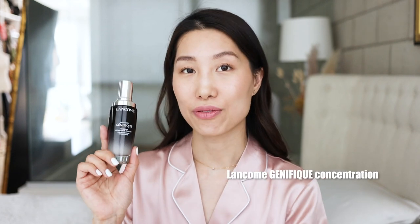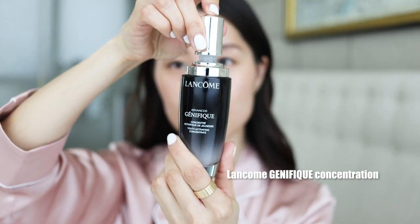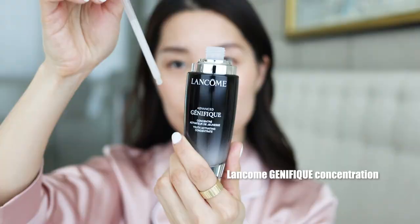Following the mist, I apply some serum on the skin before bed. My new favorite is from Lancôme — this is their Advanced Génifique Youth Activating Concentration. It's a very nice face serum, rich in hyaluronic acid and vitamin C. It works on pores, texture, fine lines, and wrinkles, and overall brings up the radiance and natural glow of the skin.